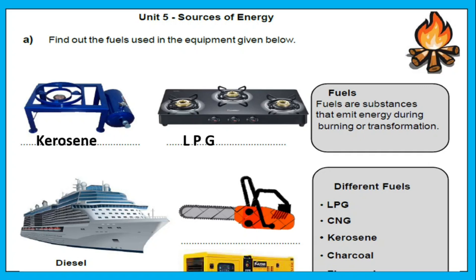What are fuels? Fuels are substances that emit energy during burning or transformation. We call them fuels.